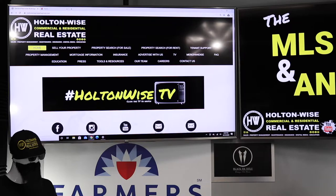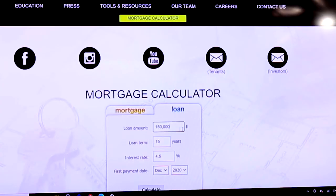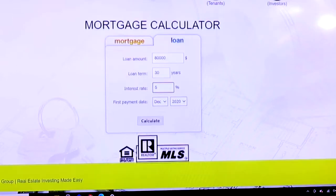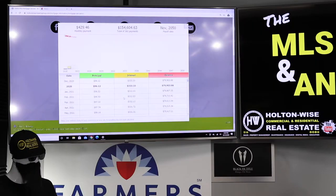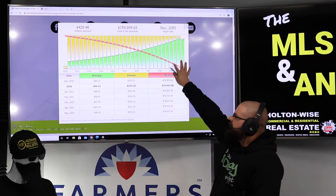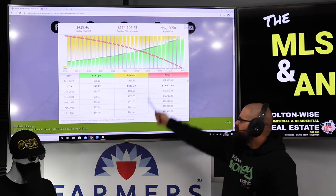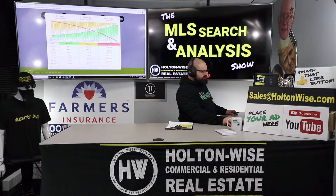Here's what I want you to do to still get what you want without paying an overpriced price. Go to holtonwise.com — it's all free — tools and resources, over to the mortgage calculator. Offer this guy $90,000 — what I believe the property is worth. Put down $10,000 and get him to finance the other $80,000 over 30 years at a 5% interest rate. We'll present this amortization schedule to the guy so he can see every single payment — how much goes towards interest and how much goes towards principal.